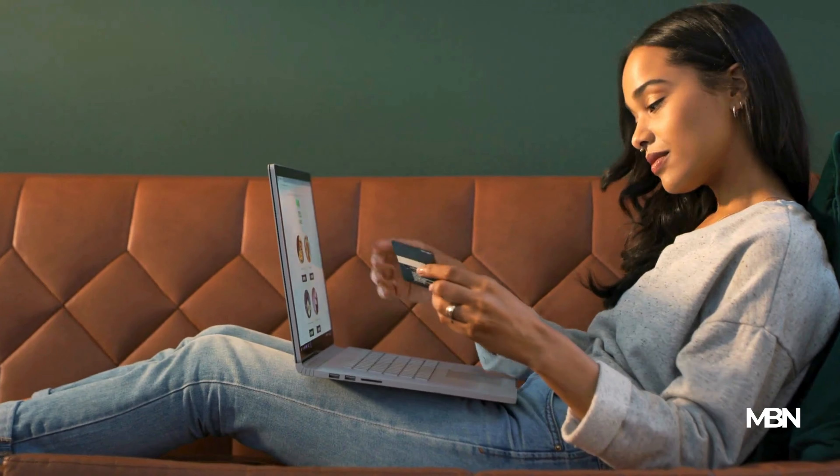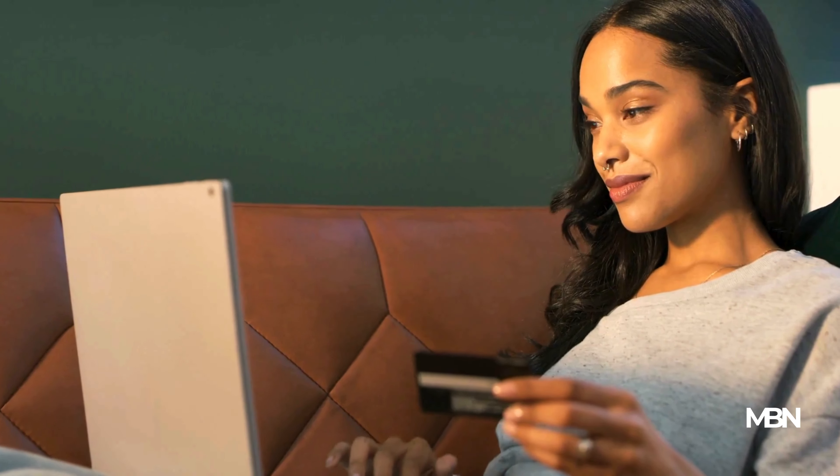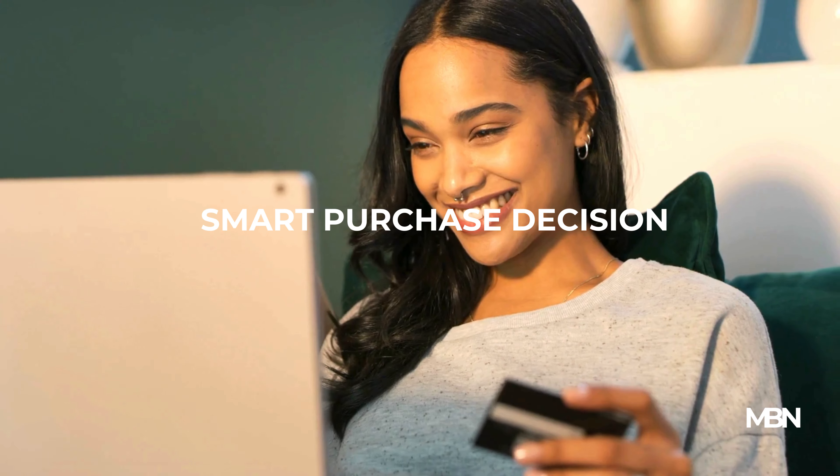In conclusion, comparing prices for big-ticket items is more than just looking for the lowest tag. It's about making an informed decision that accounts for value, quality, and additional expenses. Remember, a smart purchase decision today can lead to substantial savings and satisfaction for years to come.